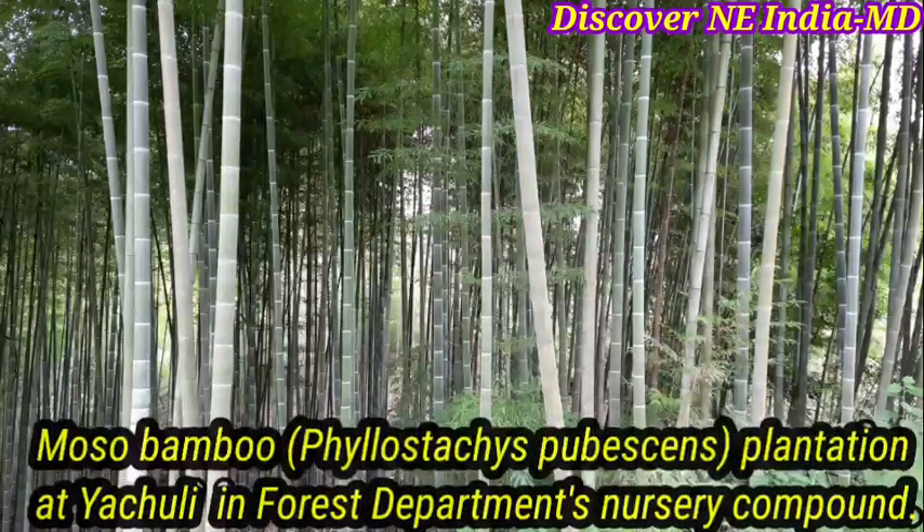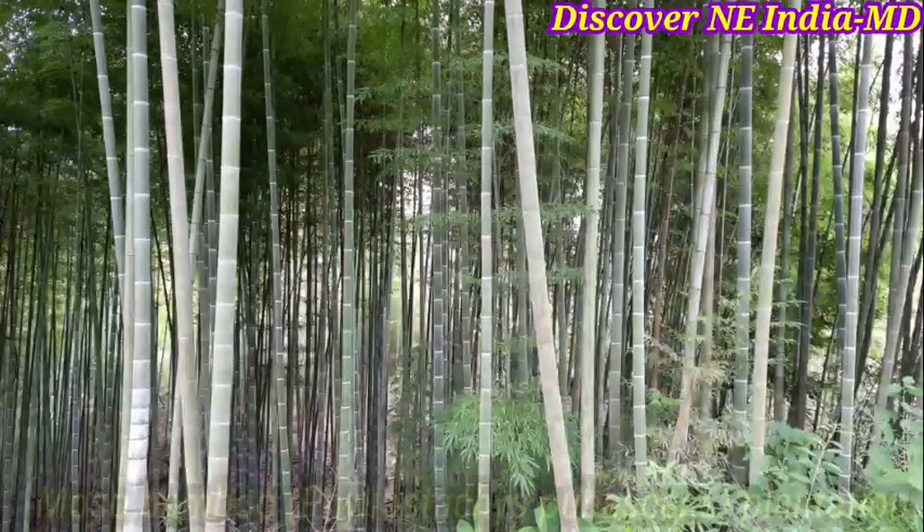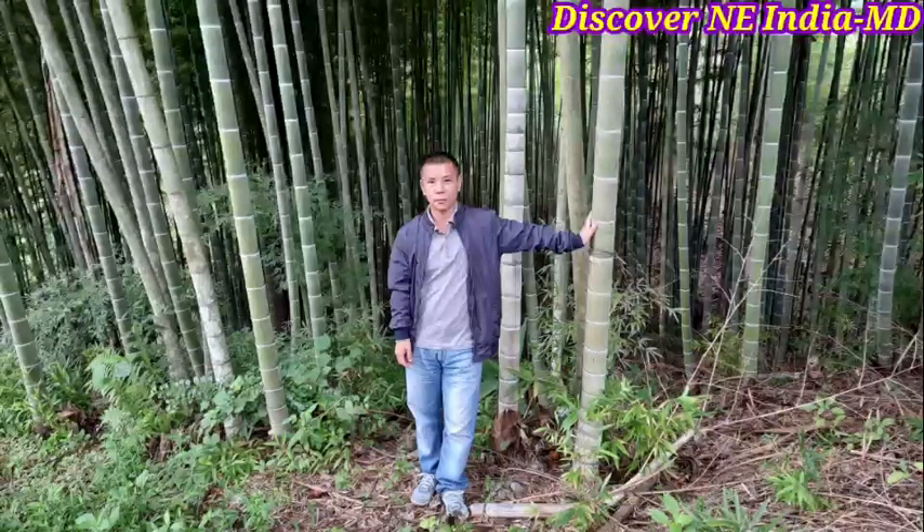Hi viewers, welcome to Discover Any India MD YouTube channel. This is a beautiful Mosho Bemu plantation behind the Range Forest Office, Yachuli. Yachuli is about 95 kilometers from Itanagar, the state capital, and it takes about three to four hours to reach here.